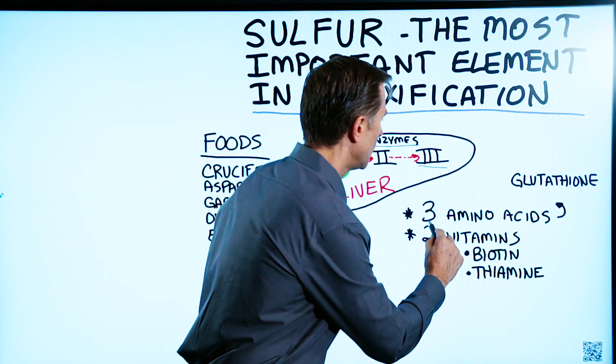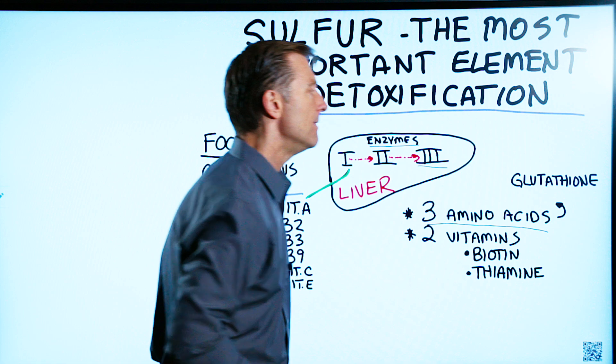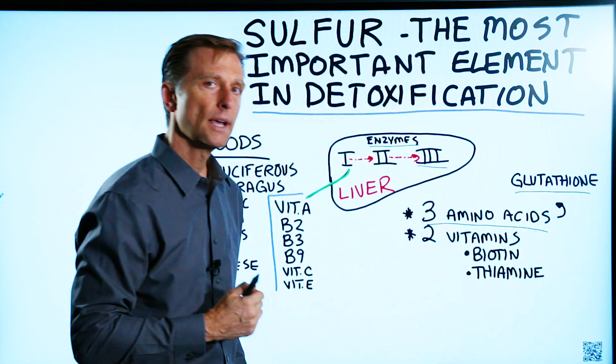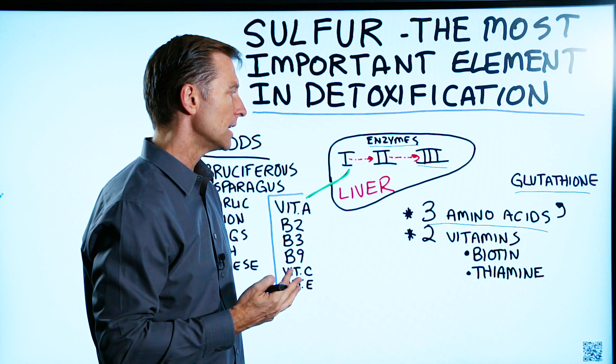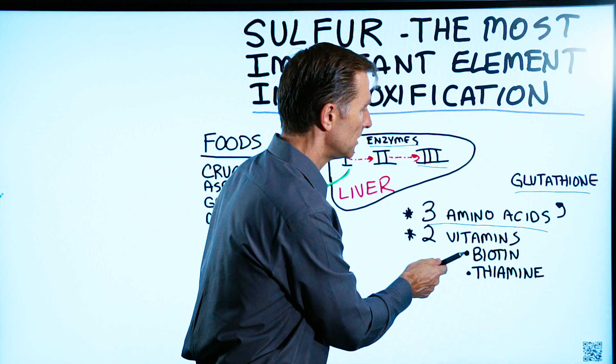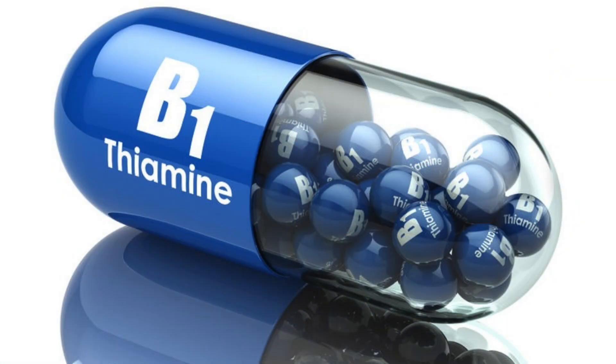Sulfur is also involved in three very important amino acids that are cofactors to help make glutathione, which is one of the most important antioxidants in the body. Sulfur is also involved in two vitamins: biotin and thiamine, which is B1.